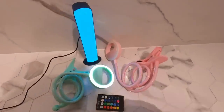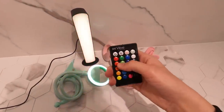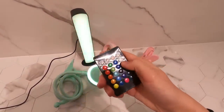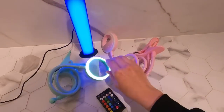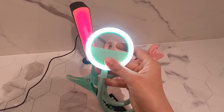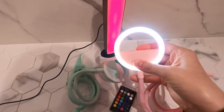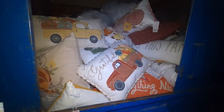I'm testing out all the electronics and it looks like they all work. The one in the back is really cool — it has different settings, you can change it and do a flash mode. The ring lights work as well and they have different brightness levels. Here's the pink one — this one changes colors too.